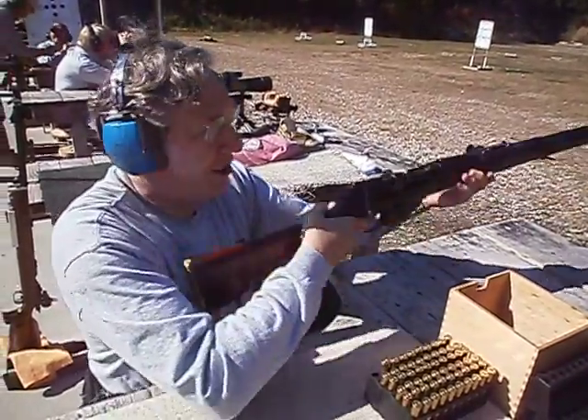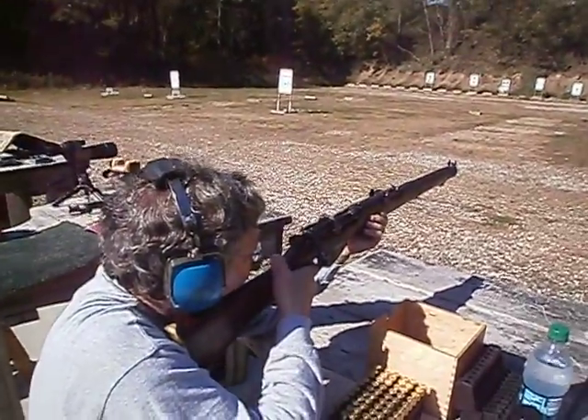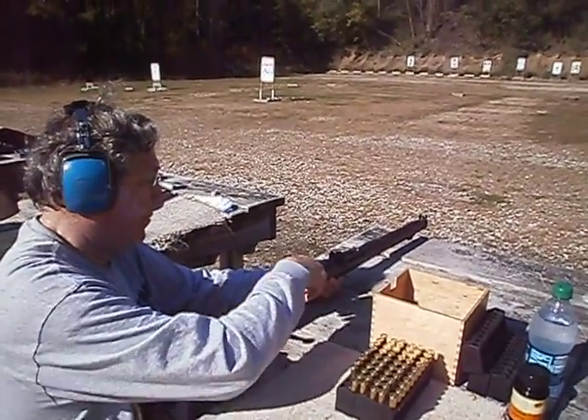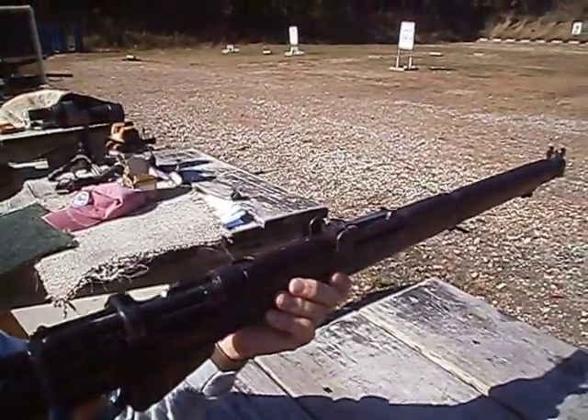Let's see how it shoots. Yeah, I like those old-style sights. Better than the World War II peep sights.